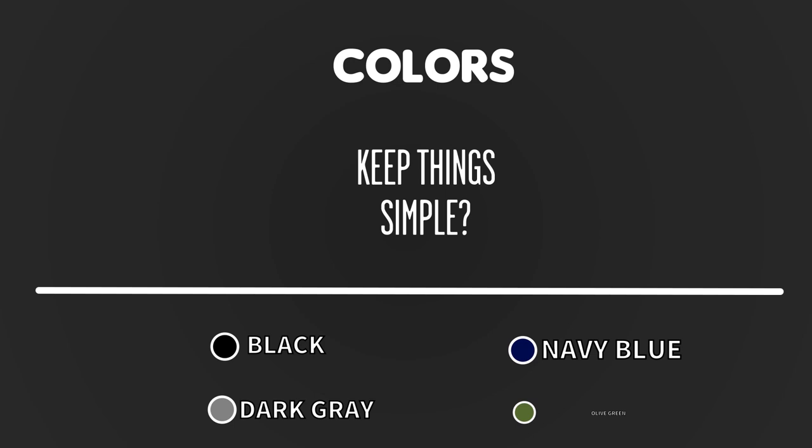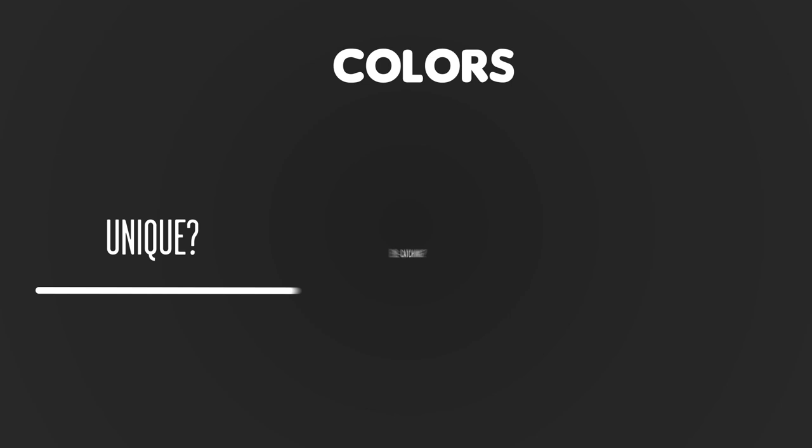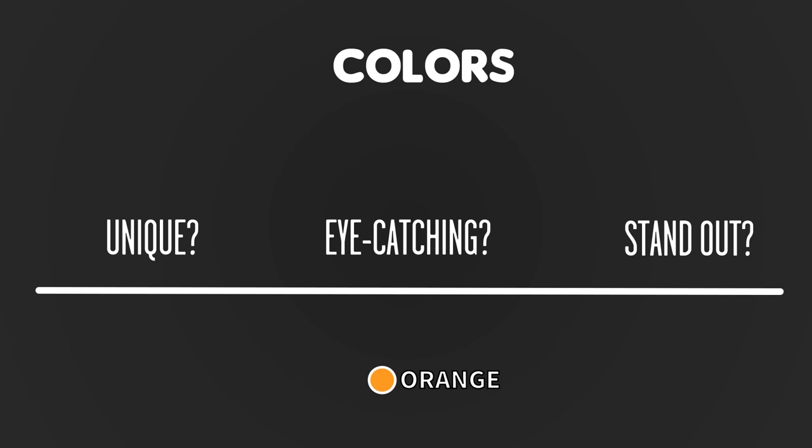Another important thing to consider when purchasing a cardigan is the color. When purchasing a cardigan for the winter season, if you want to keep things simple, go for dark colors such as black, dark grey, navy blue, or even dark green or olive green. On the other hand, if you want something unique and eye-catching, and you want to stand out from the crowd, then you can go for vibrant colors such as orange.